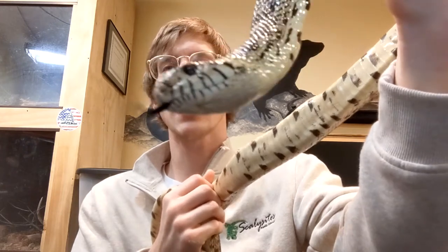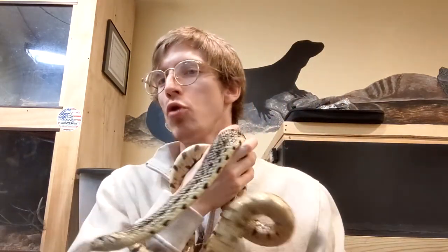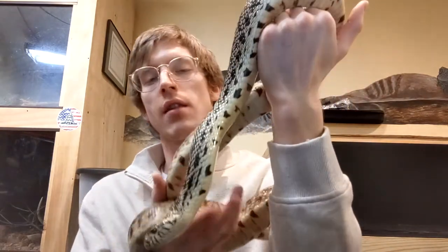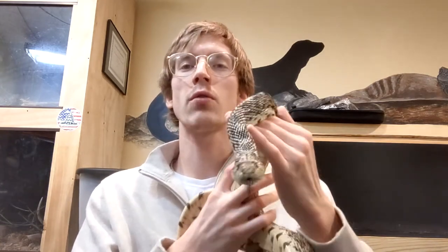Snakes don't have nostrils like you and me. Instead, they have a vomeronasal organ, and they'll use that organ to pick up scent particles in the air — that's how they smell and find food. One really neat behavior about bull snakes is that they will actually go into rodent burrows, kill a whole bunch of rodents on the inside of the burrow, and then start to eat them whole. The bull snake is really good at controlling rodent populations, which is also great for the environment because too many rodents usually hurts the plant population quite a bit.